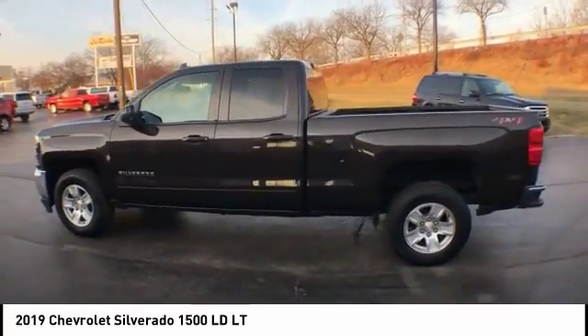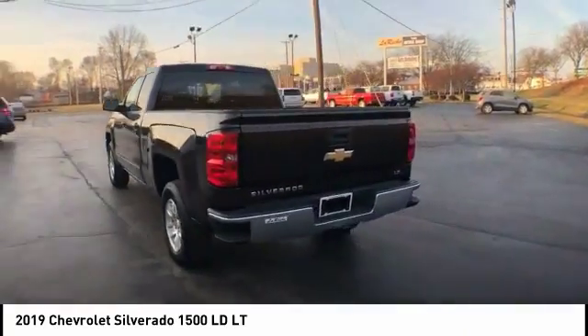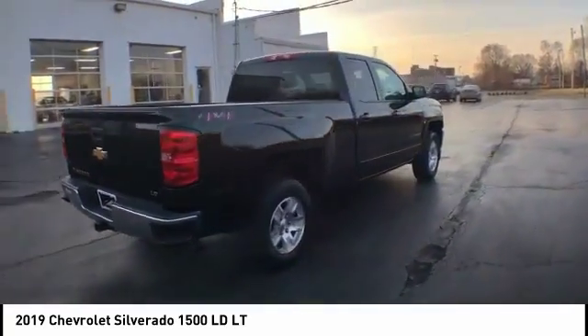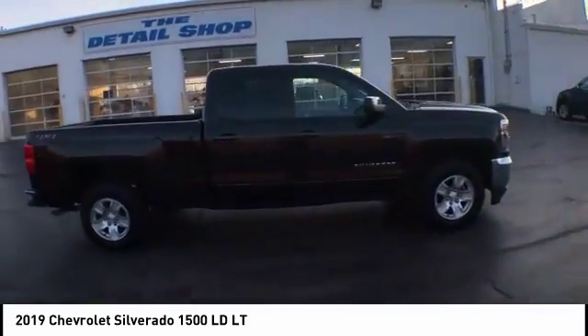Come test drive the 2019 Silverado 1500. The Chevy Silverado 1500 has the lowest cost of ownership of any full-size pickup. This vehicle has less than 35,000 miles.